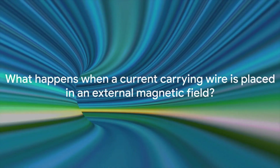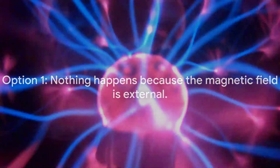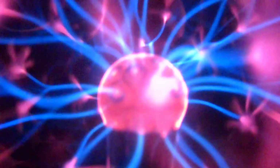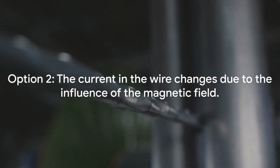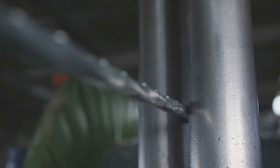Let's analyze each option. Option 1 is incorrect — the magnetic field, though external, does have an effect on the current-carrying wire. Option 2 is partially true — the current in the wire does not change, but the magnetic field does impact the wire itself. Option 3 is the correct answer — the wire experiences a force due to the magnetic field. Option 4 is not true — neither the wire nor the magnetic field disappear. So if you picked option 3, great job. If not, don't worry — remember, the path to mastery is paved with trials and errors. Keep learning and keep exploring.